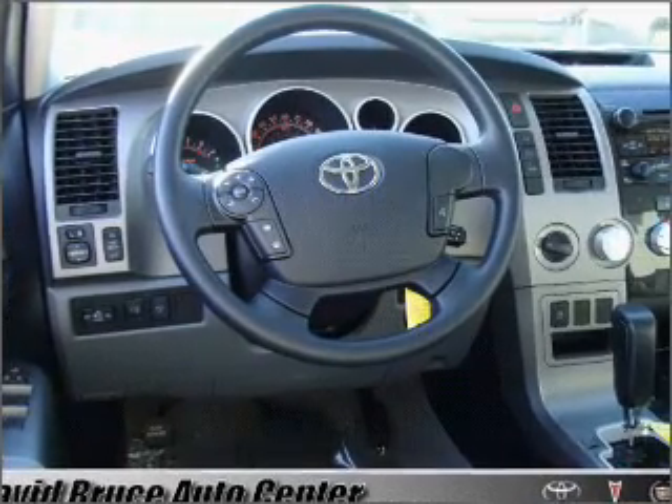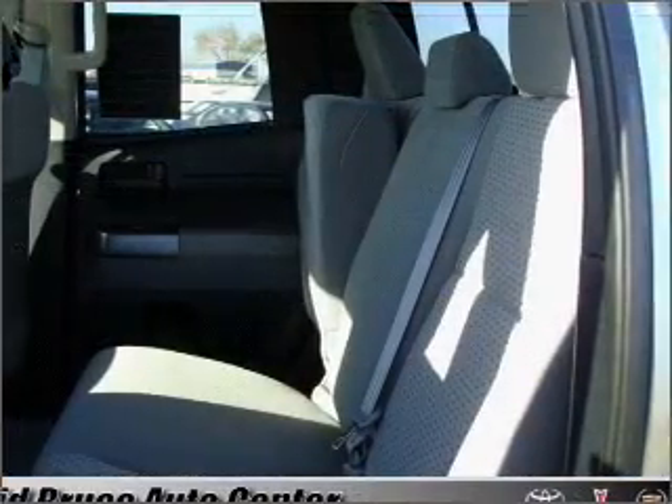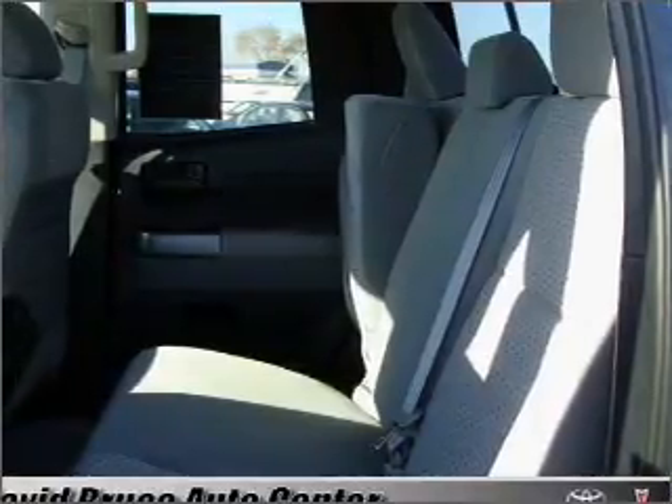Our website offers more information on all of our vehicles. Call us today to start test driving. See you next time.